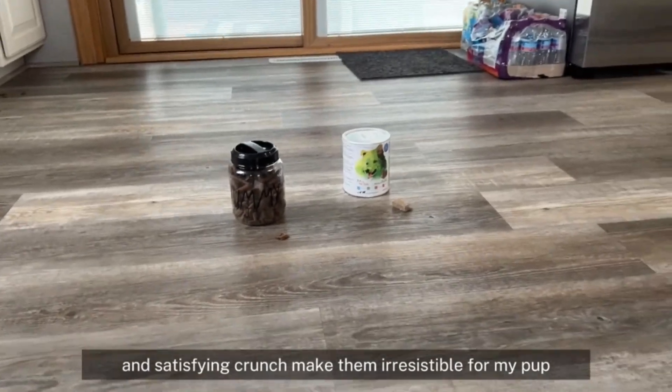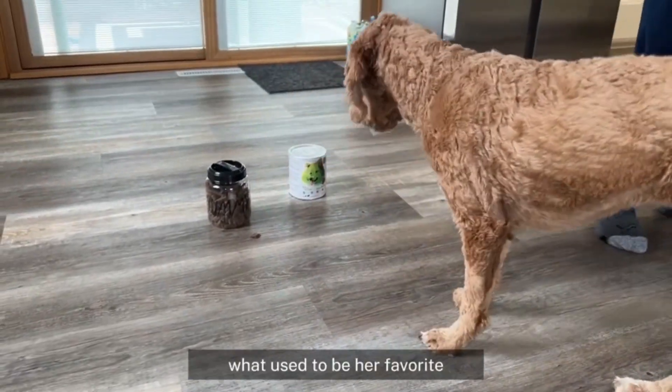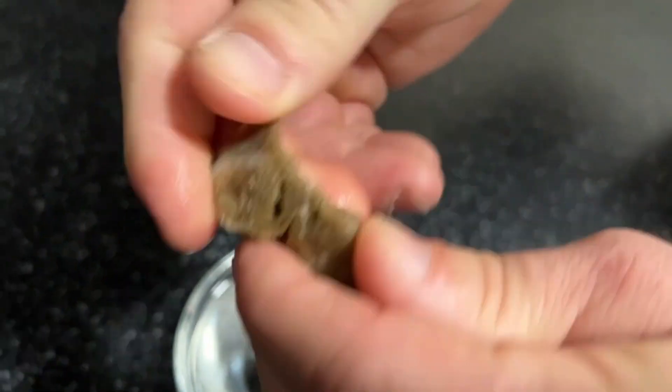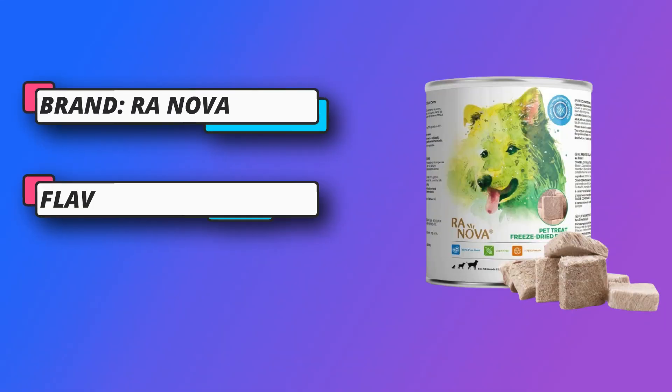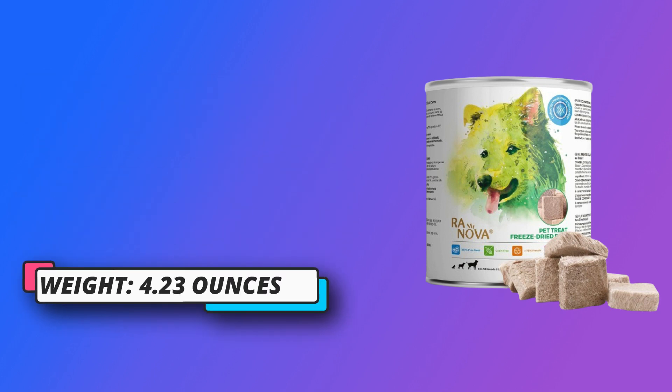Because it is freeze-dried raw dog treats, Ranova is extra careful in the production and sifting procedures. Flash freezing the raw meat at minus 32 degrees Celsius in order to lock in the nutrition of the food as much as possible, freeze-drying for 18 to 36 hours, sterilizing at 90 degrees Celsius, and sifting out all defects, especially the sharp bone residue, to ensure the swallowing safety of your dog.